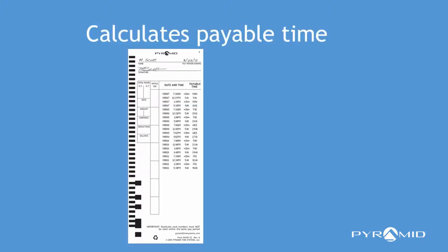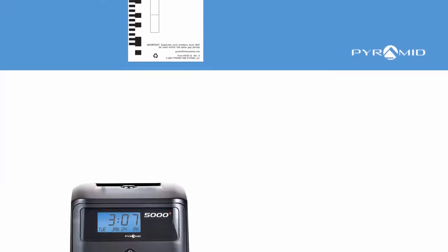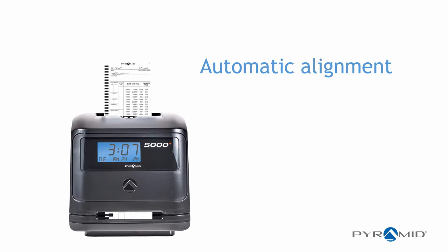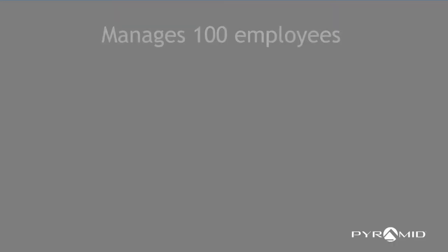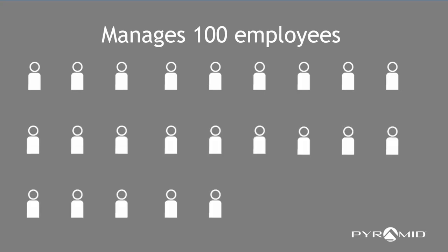It calculates work time between punches and accumulates worked hours per pay period. Eliminate over-punching with automatic time card feed and alignment. Choose weekly, bi-weekly, semi-monthly, or monthly pay periods. The Pyramid 5000 manages up to 100 employees.